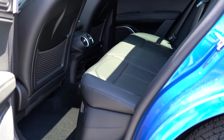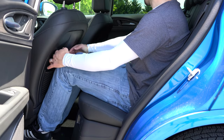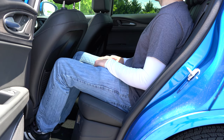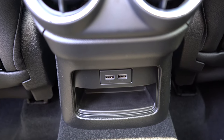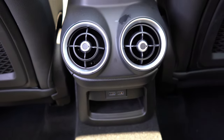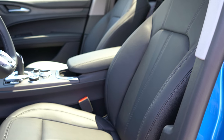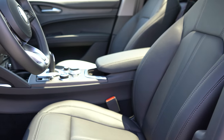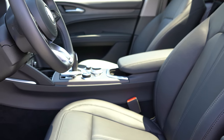Rear legroom comes in at 31.9 inches — not a lot on paper, but even at six feet tall, sitting behind my own driving position, I had enough space back there. A rear center armrest with cupholders comes standard, along with rear ventilation, dual rear USB charging ports, and some storage underneath. Overall the rear seats were plenty fine. Moving to the front, power-adjustable front seats with power lumbar adjustment come standard. Heated front seats come with the TI trim and up, ventilated front seats are optional, and leather seating comes standard on the Sprint and TI trims.